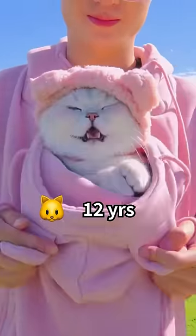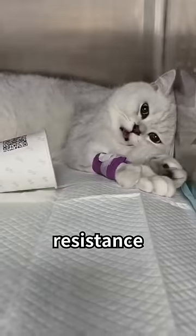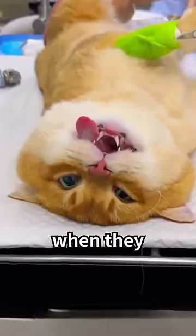A 12-year-old cat is around the same as a 64-year-old elder. Resistance starts to weaken, and there may be times when they don't recognize you.